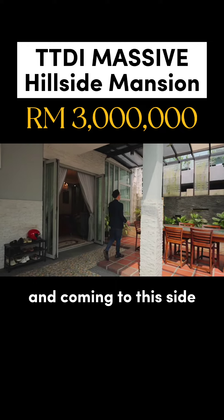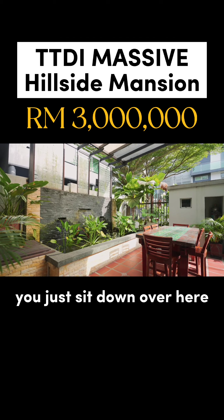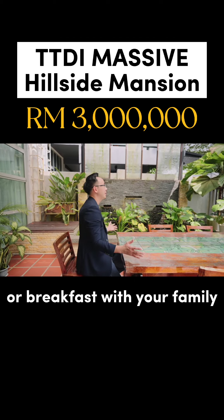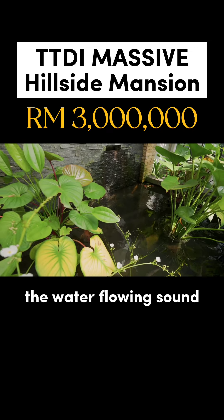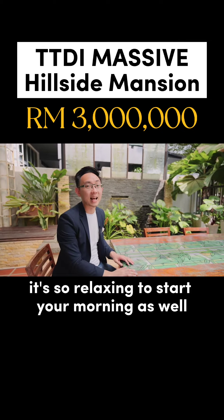Coming to this side — this is one of my favorite parts. Can you imagine every single morning, you just sit down over here and have your morning coffee or breakfast with your family? And listen to the water flowing sound — it's so relaxing to start your morning as well.